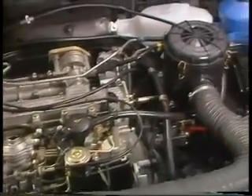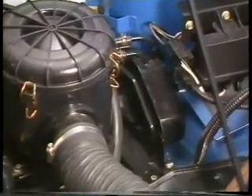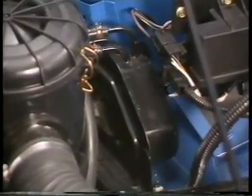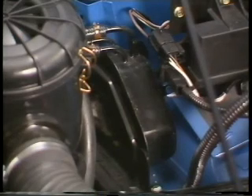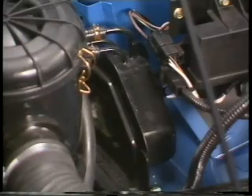Apart from the turbocharger, the engine bay layout is similar to that of a Maestro van, with the exception of a black fuel reservoir on the left-hand valance. This tank ensures that no aerated fuel reaches the fuel injection system when cornering and fuel tank levels are low.